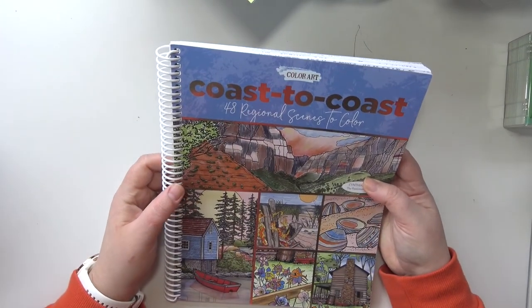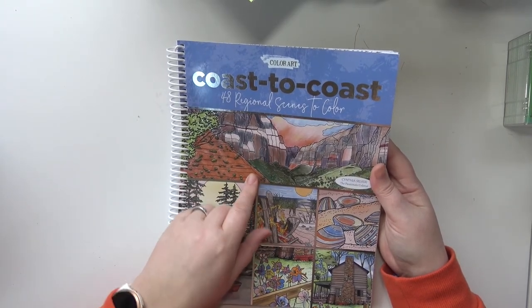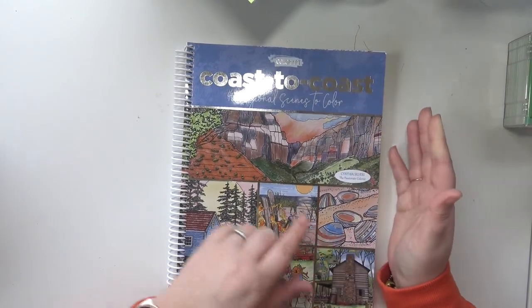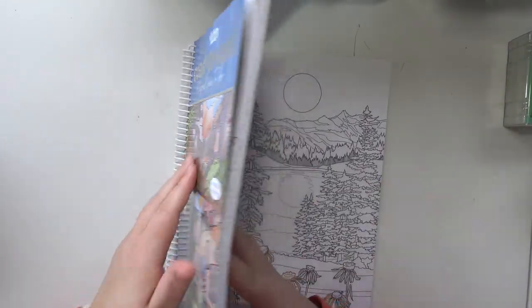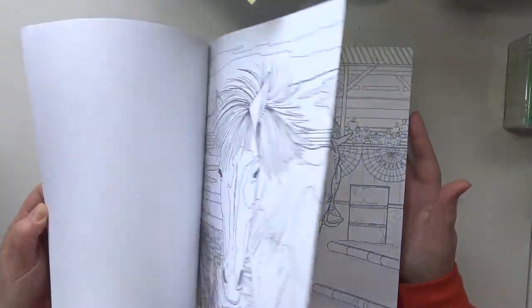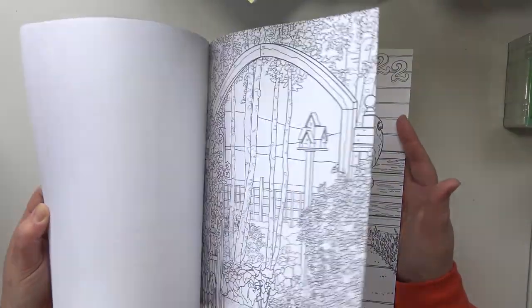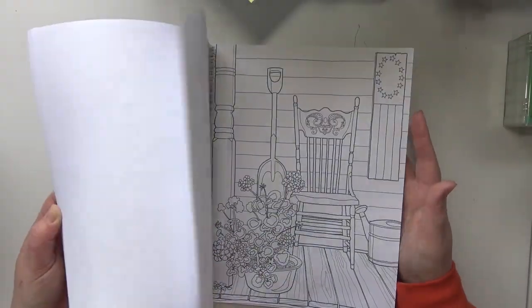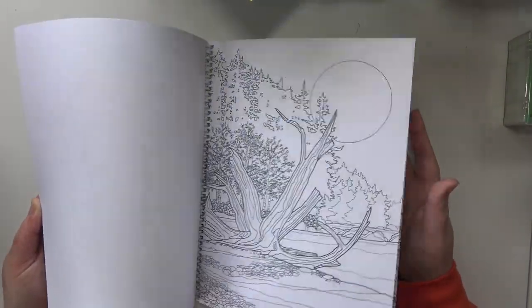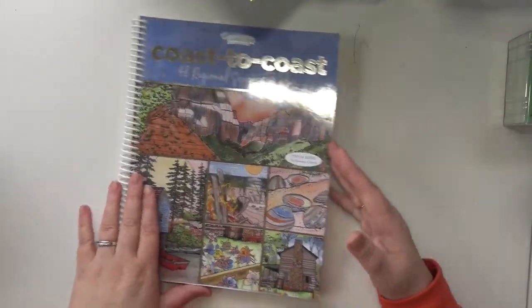So this is Coast to Coast, 48 Regional Scenes to Color from Color Art — I guess it's Cynthia Silvery? — that drew these. They're just all nature scenes and I just really like them.